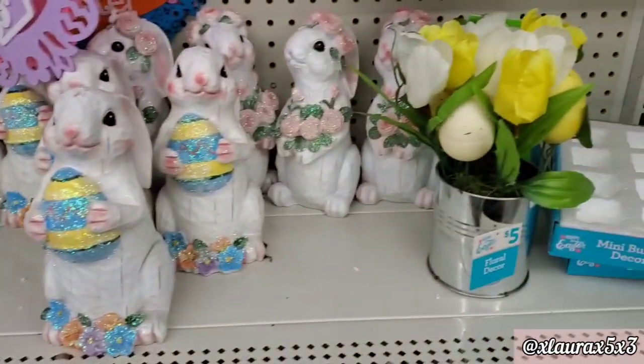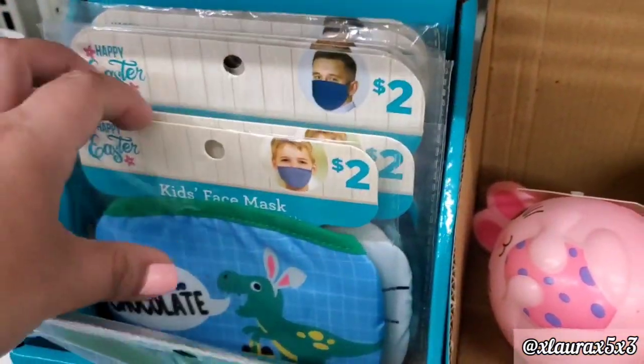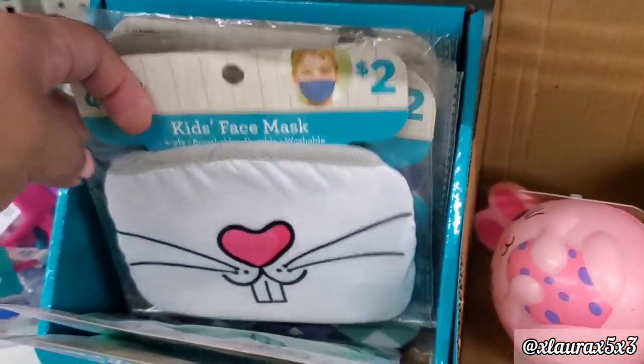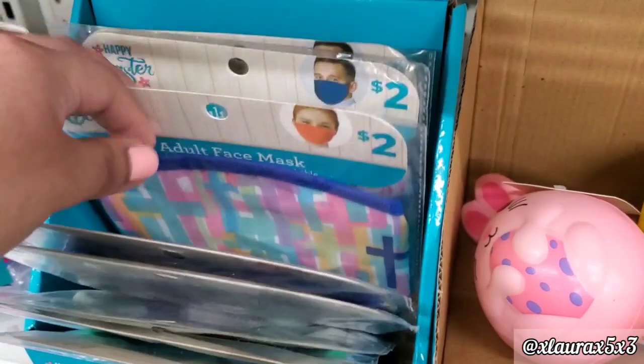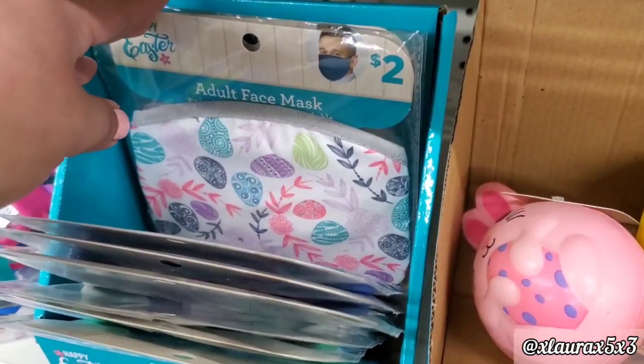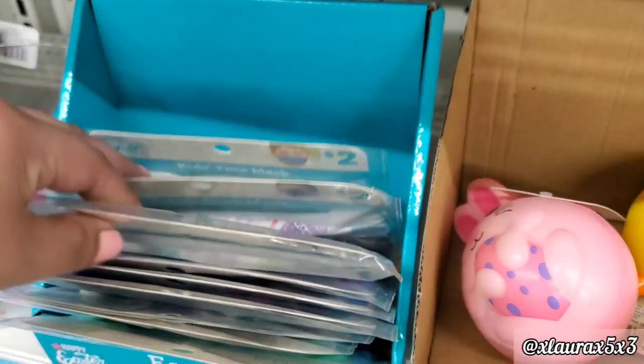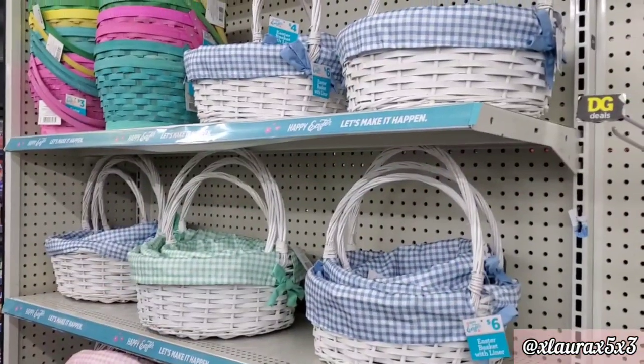They added some plants for $5 with full flowers. These are some face masks for $2. I thought this one was cute for kids or adults — that one had crosses and Easter eggs.